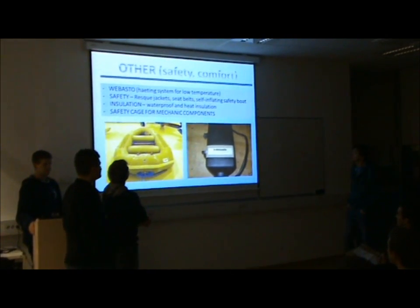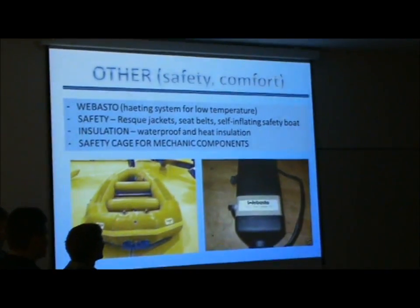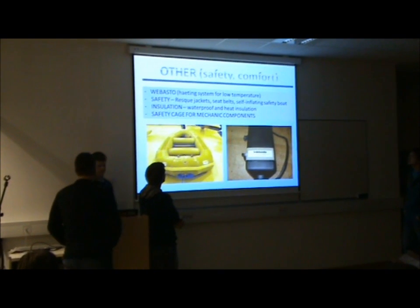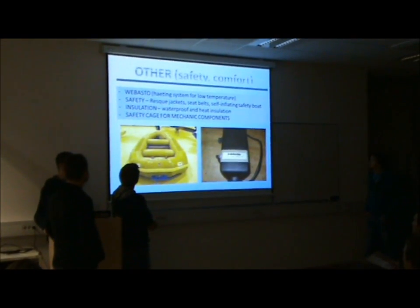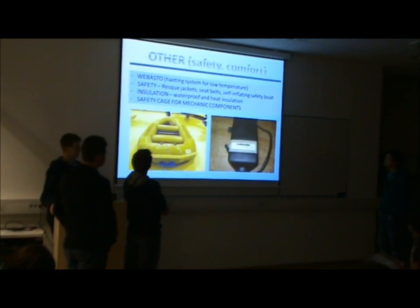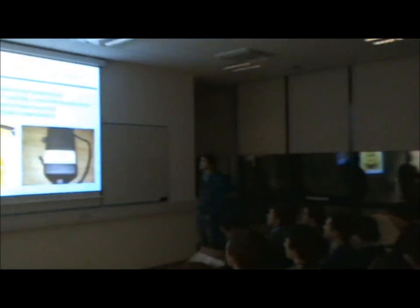Safety and comfort: for the heating system we use a heat exchanger. For safety we can install rescue jackets, seat belts, and self-inflating safety boats. For insulation we must improve the water and heat insulation. We also install a safety cage.